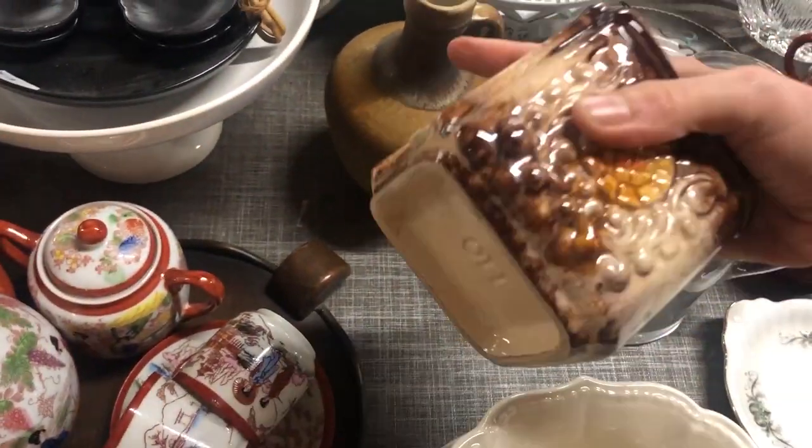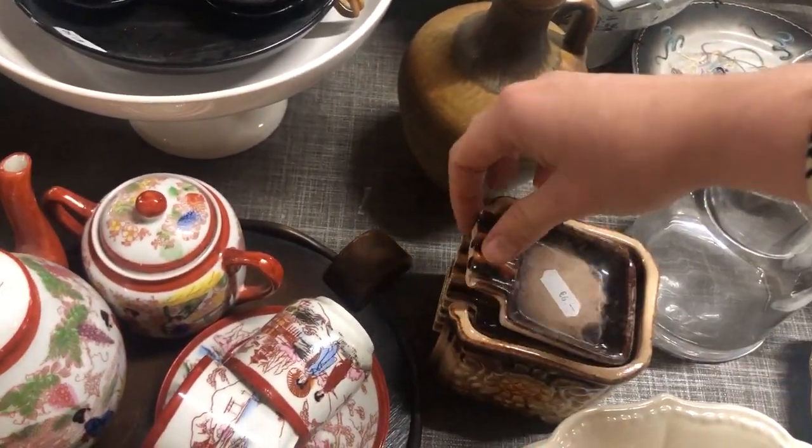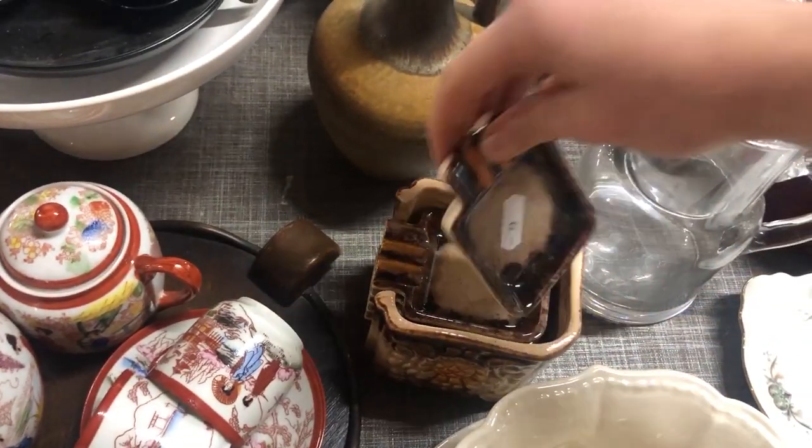I was wondering what this was for — maybe for little appetizers or something, not really sure. But it was definitely West German pottery.